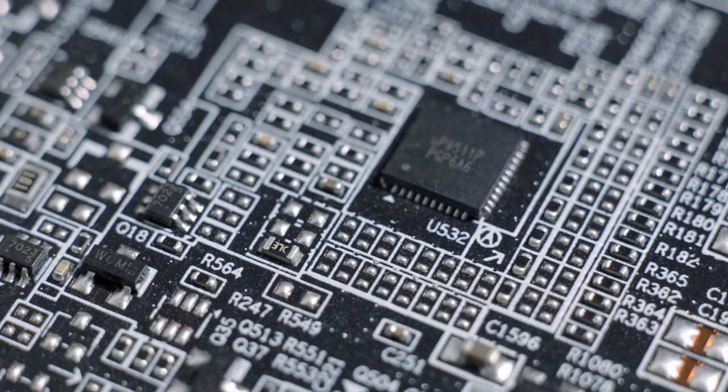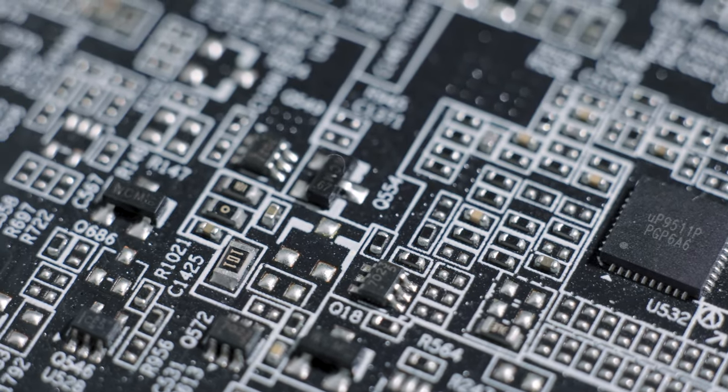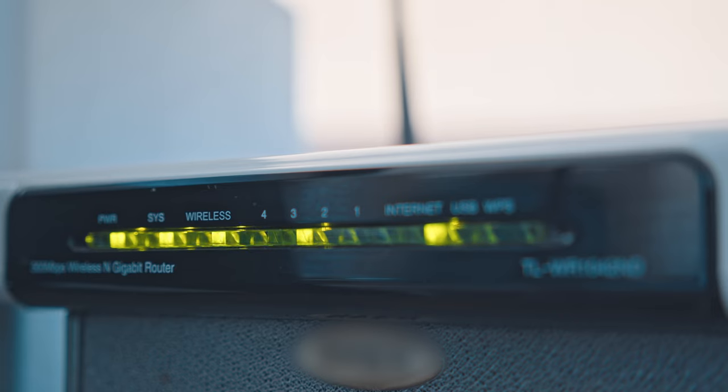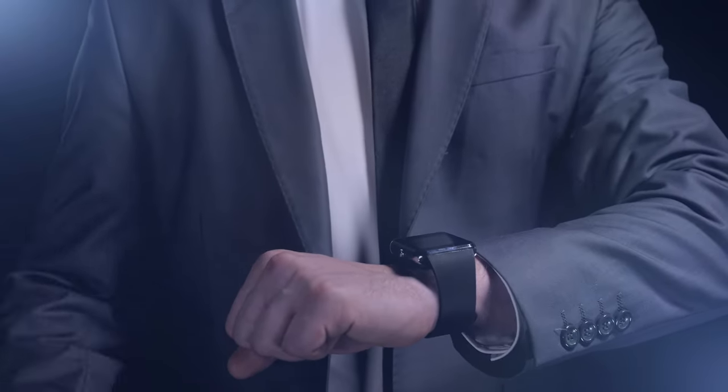Number 5: The mysterious world of Wi-Fi. Wi-Fi has become a household staple, but have you ever pondered how it transmits data wirelessly? Wi-Fi relies on radio waves, specifically in the 2.4 GHz and 5 GHz frequency bands. Your router emits these waves and your device's Wi-Fi card detects them. These waves carry data in the form of binary code, which your device decodes into websites, videos, and more. Wi-Fi is a testament to the power of electromagnetic waves and the wonders of wireless communication.